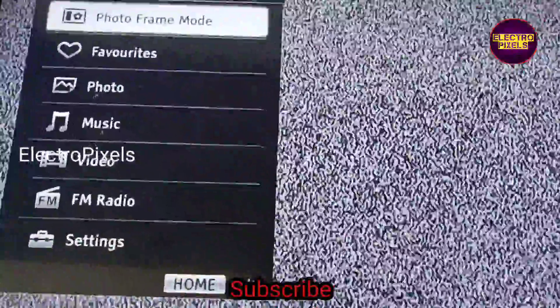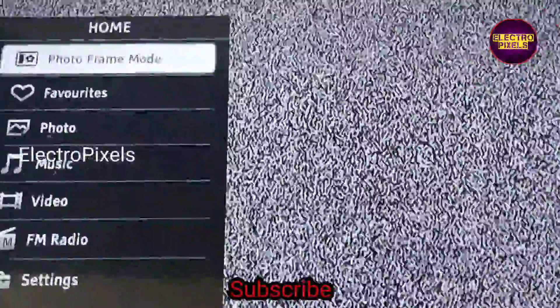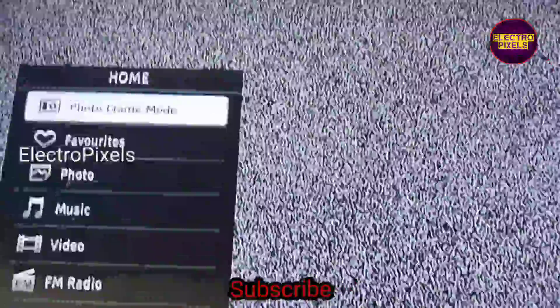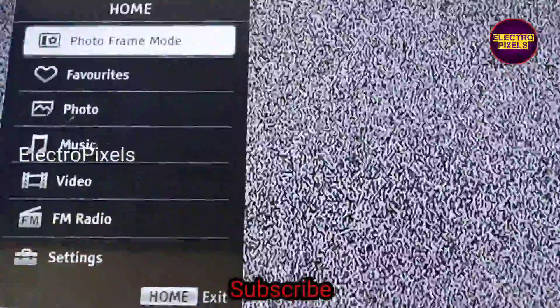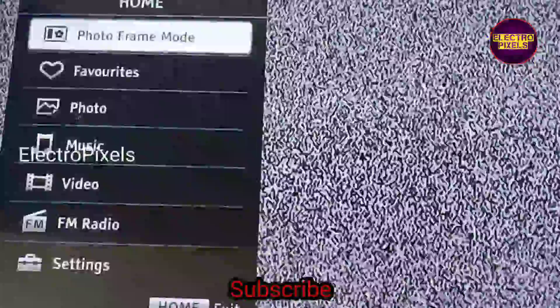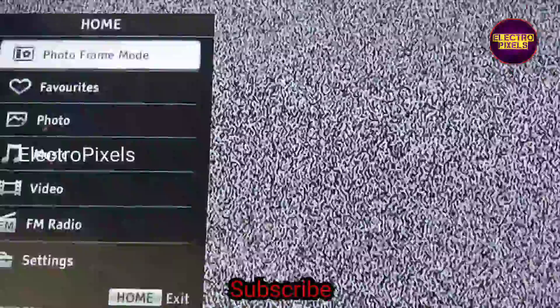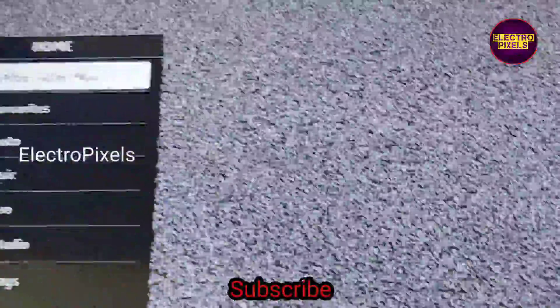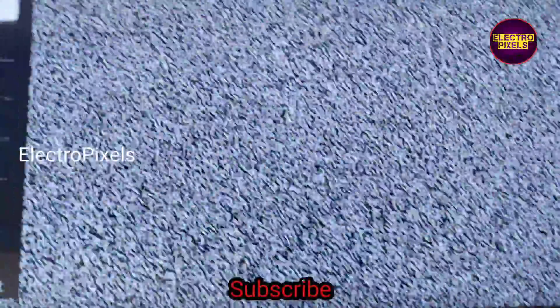That's it. Hope you like this video. See you in another video with another interesting topic. If you like our channel, please don't forget to like, share, subscribe and press the bell icon for getting further notifications. Thank you for watching. Remember that this is just a temporary solution and the permanent solution is panel replacement — we cannot predict how long the display will work using this method.